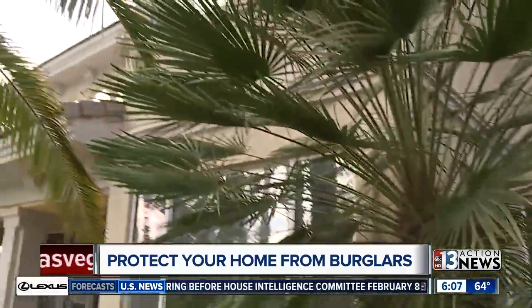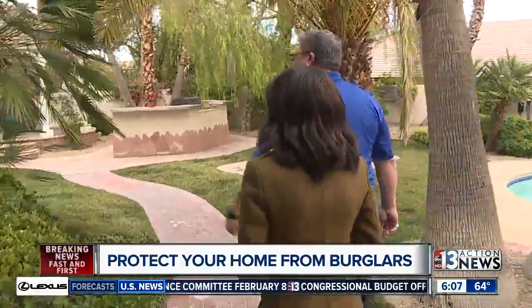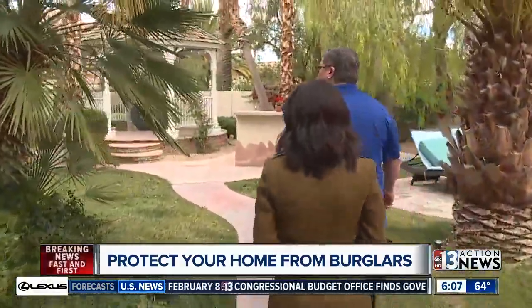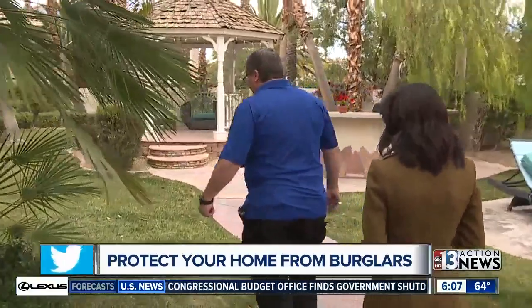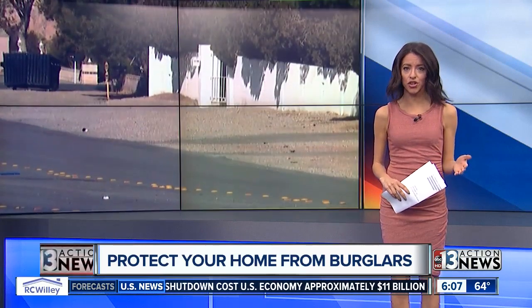Finally, take a close look at your landscaping — it should always be kept away from the house. Keep trees and shrubs trimmed away from the home; don't give the bad guys a place to hide. As for the suspect, he has been taken into police custody and is facing a number of charges, including burglary and assault with a deadly weapon.